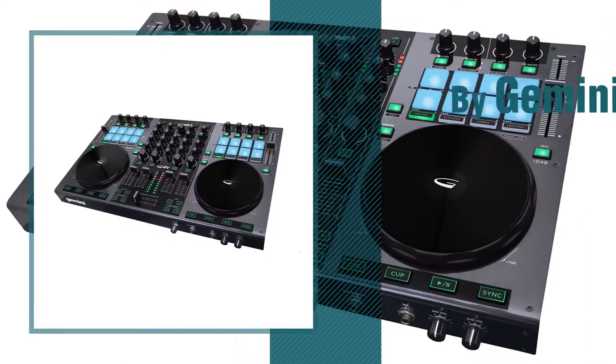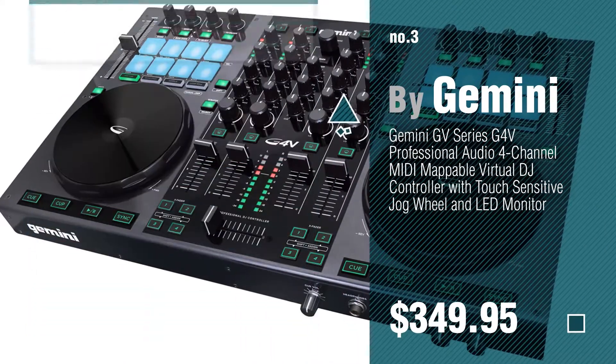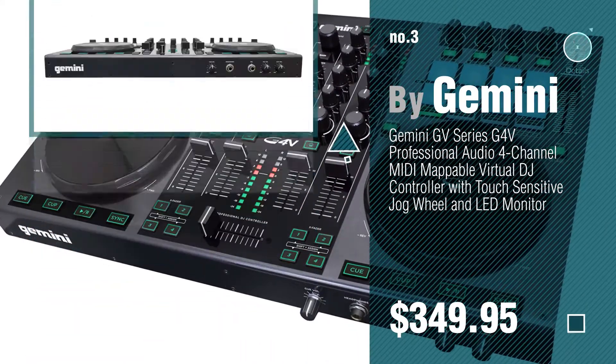Number 3. For more info about these great DJ Mixers, just click the circle.